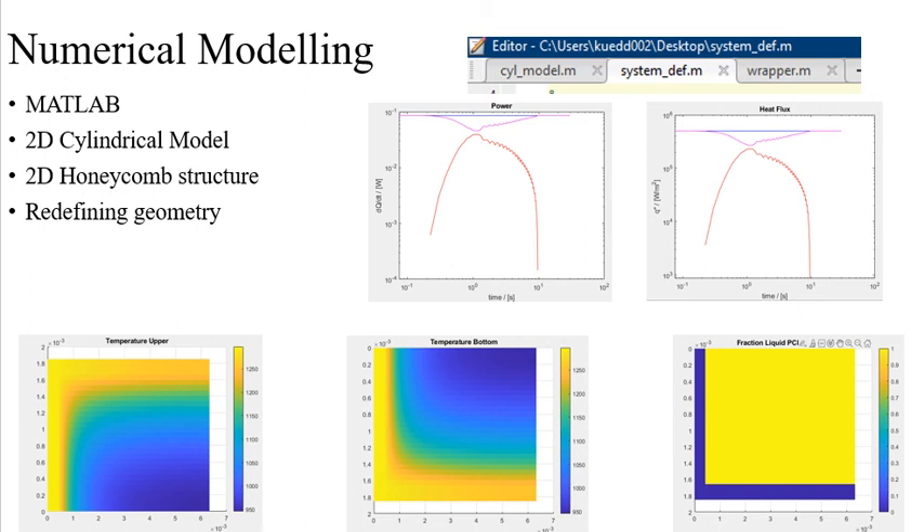First, I used the system definition to define the exact geometry of the testbeds used in the laboratory, redefined the honeycomb wedge or 2D cylinder to match the dimensions of the honeycomb structures used in lab, as well as started using variable heat fluxes similar to those used in lab.